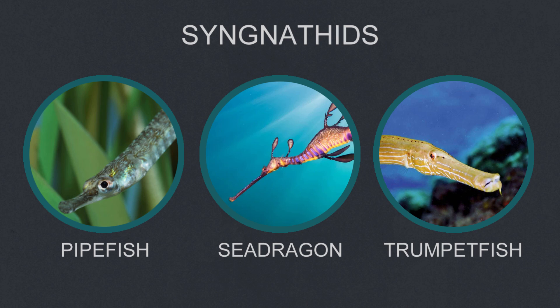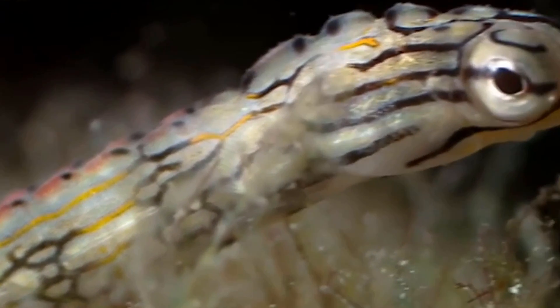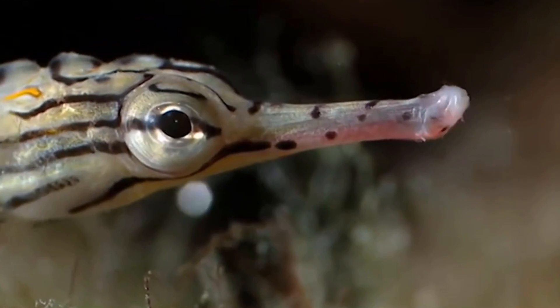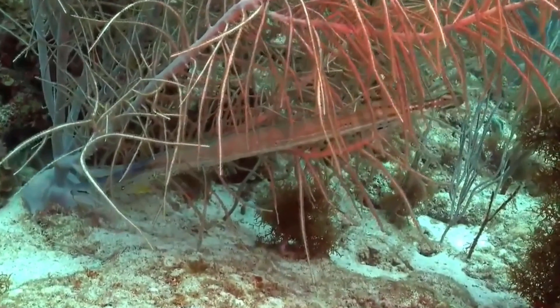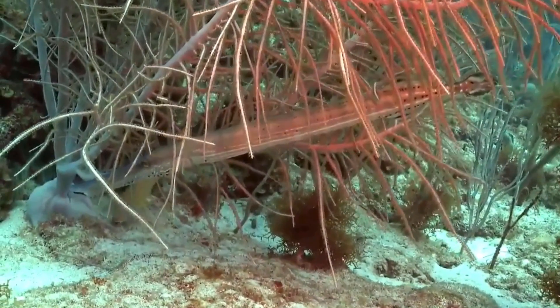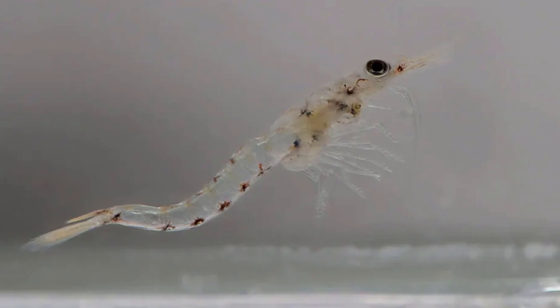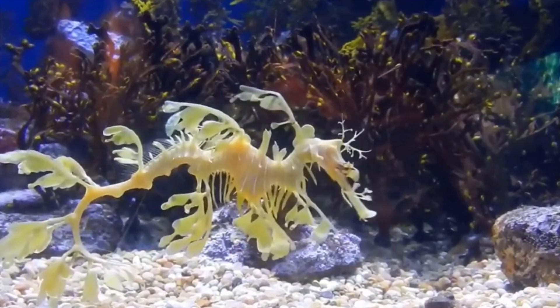Syngnathids are grouped together because all of these creatures have fused jaws, giving them their long and unique snout shape — the name Syngnathidae meaning 'together jaw.' This arrangement may seem strange, but it is actually very effective, and all of the family, including seahorses, are effective predators. They catch their prey by sucking them up. With the exception of the trumpetfish, which sometimes hunts larger prey, all of the Syngnathids have specialised to hunt small prey like small fish, shrimp and copepods, and their long snouts are very good for catching this sort of prey.